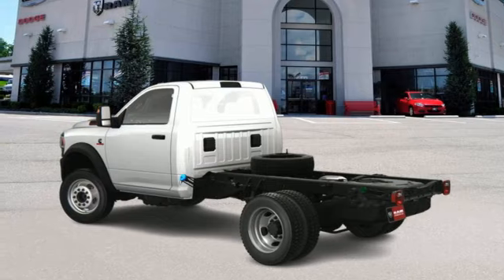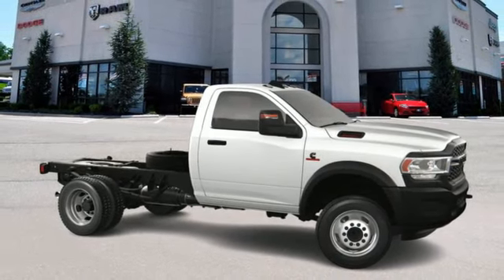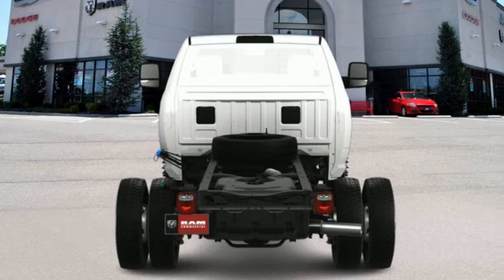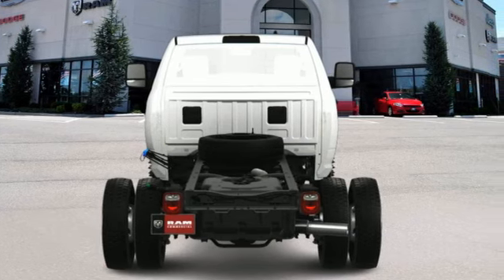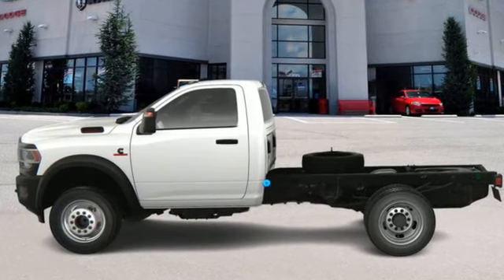Manual tilting steering column, active grille shutters, electronic shift on the fly, upfitter switches, and automatic transmission. Ram gets the job done. You need to drive it to believe it. See it for yourself today.